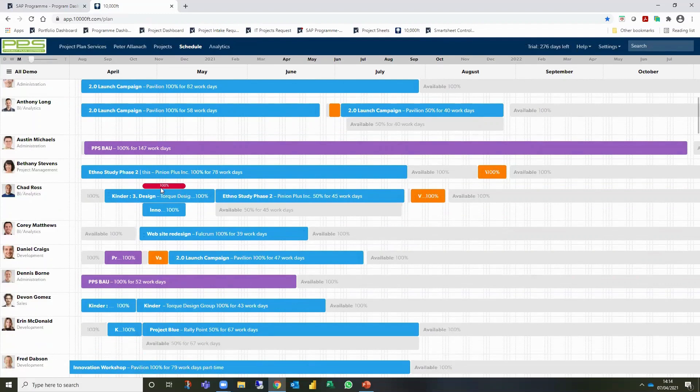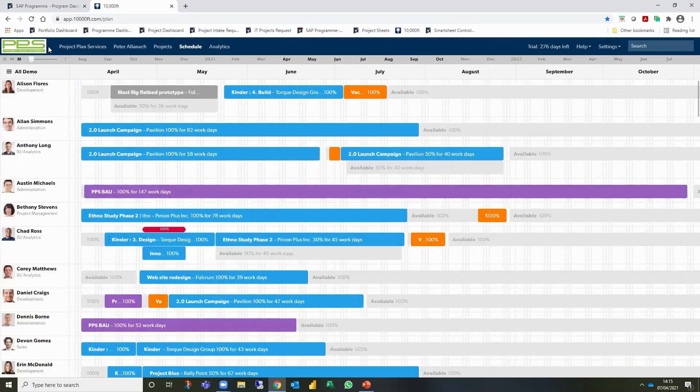You can see that Chad has a 100% red bar highlighting he's oversubscribed - effectively at 200% demand on that project. That's something we need to look at and resolve to see if there's a real issue there.